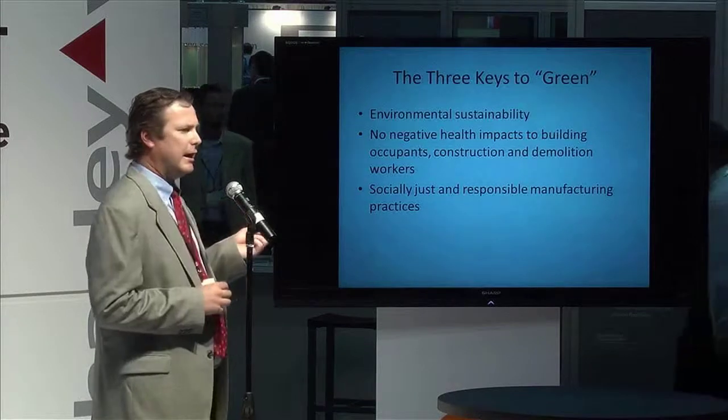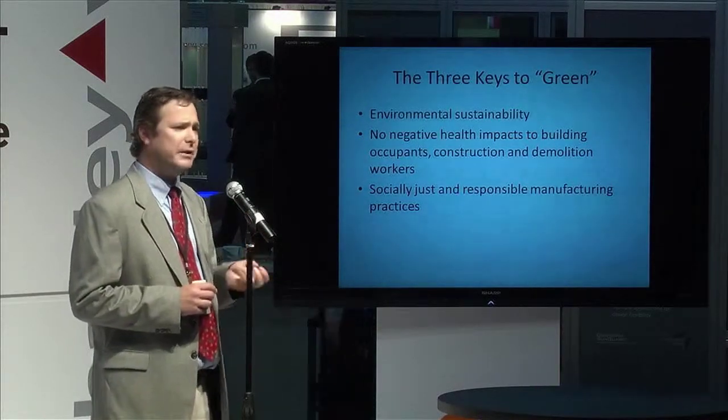Newer areas include no negative health impacts, which is growing in importance. You're probably familiar with volatile organic compound standards — VOC standards — which are based around the building occupant. There are also toxicity issues not just from off-gassing, but from materials as they break down and decompose for occupants. There are also issues around construction and demolition workers and what they encounter when installing and dismantling a building. And finally, issues around social responsibility and where products are manufactured are increasingly important when deciding whether a product is green.